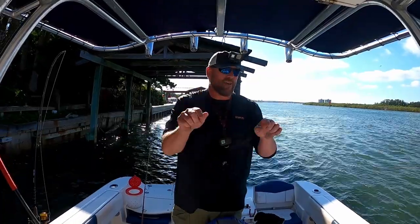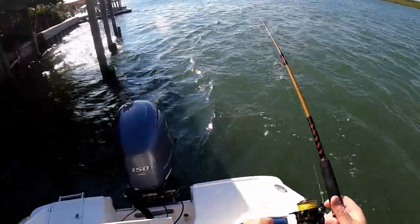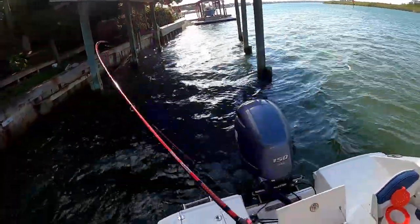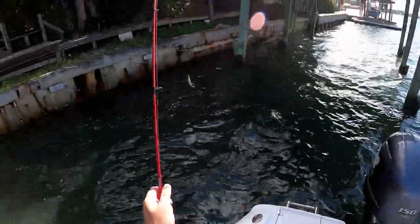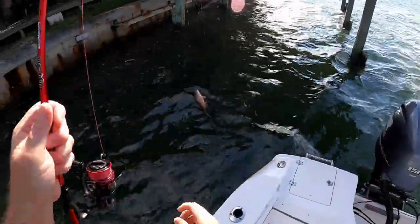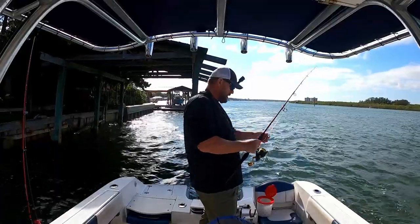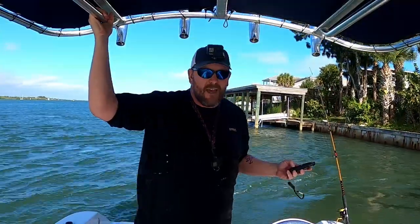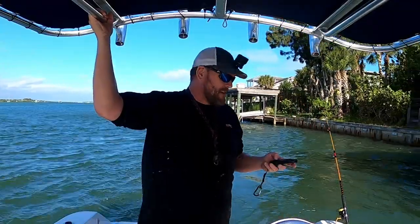So on that note, we're going to stay put just a little bit longer. Another little mangrove. Too bad none of these are sheep's head. Alright, I think we're going to make a move — we'll probably make one or two more stops and then we'll call it a day. We already got two nice-sized sheep's head and a good black drum, which Kim's been wanting for a while. Too bad she wasn't here to catch it.